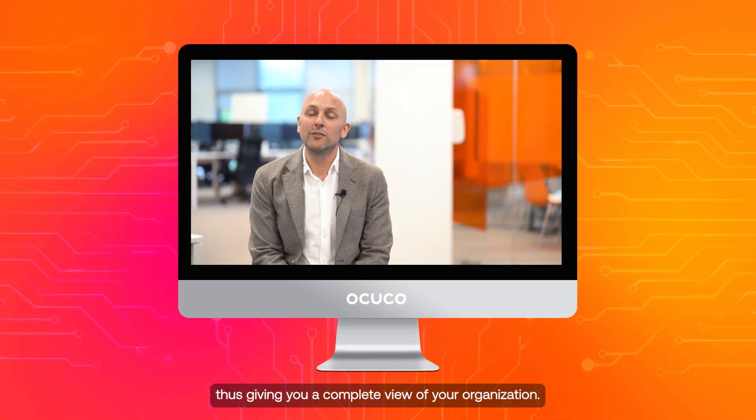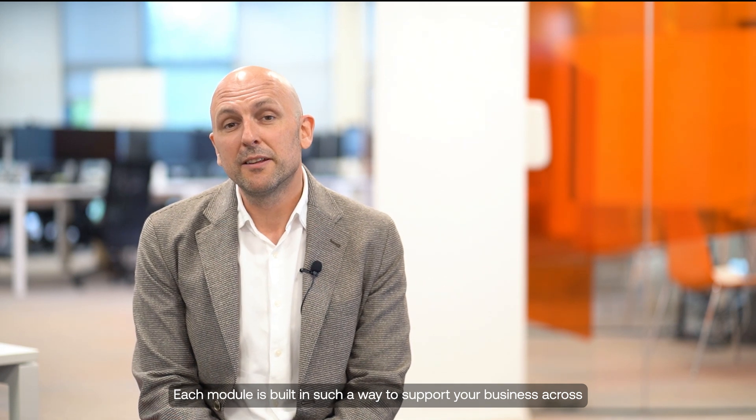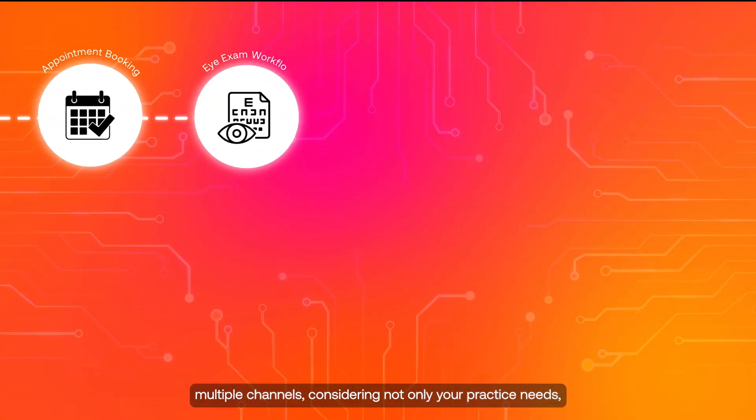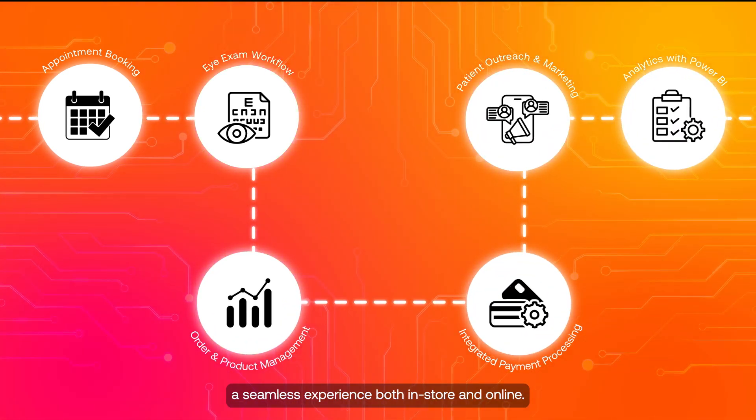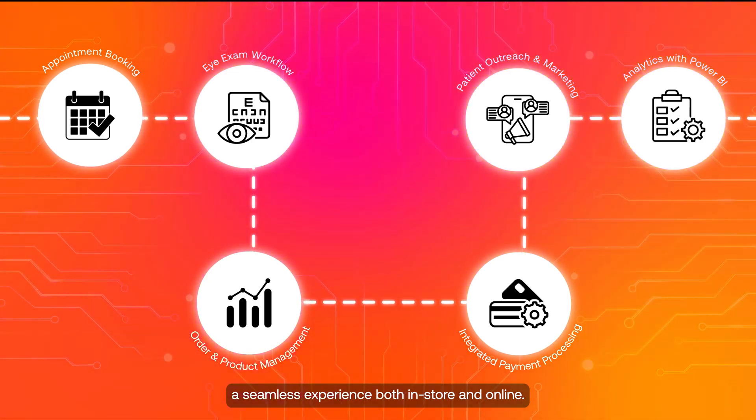Acuitus unifies what typically would have been independent applications into one system, thus giving you a complete view of your organization. Each module is built in such a way to support your business across multiple channels, considering not only your practice needs, but also the needs of your patients, so that you can deliver a seamless experience both in-store and online.